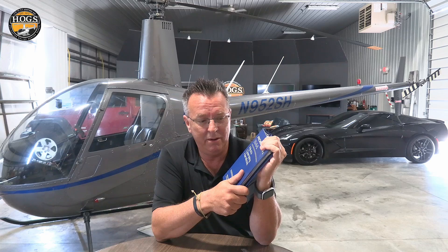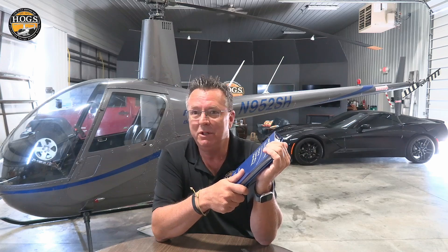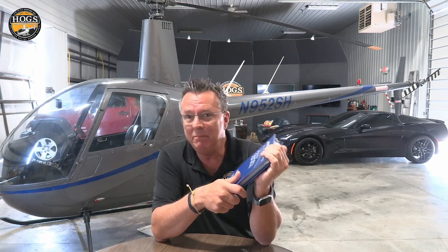They say yes. I tell them you can't use an expired FAR/AIM on a check ride. They ask why not. Because it's expired. You can't use any kind of expired chart or FAR/AIM — you cannot take expired materials to a check ride.